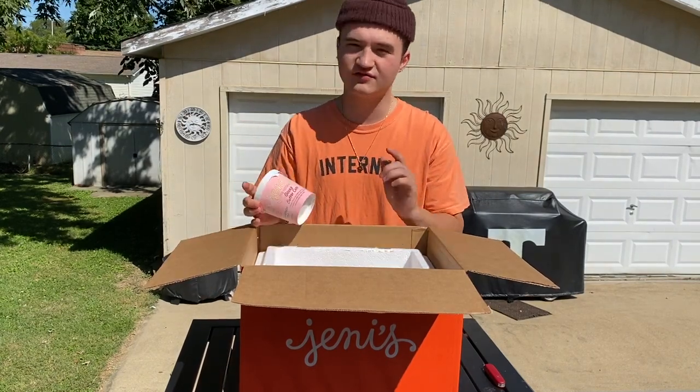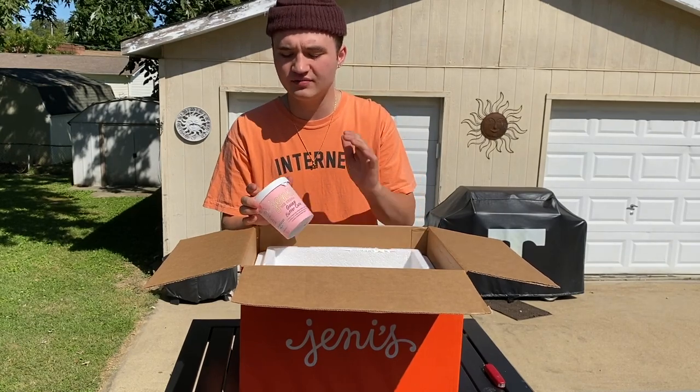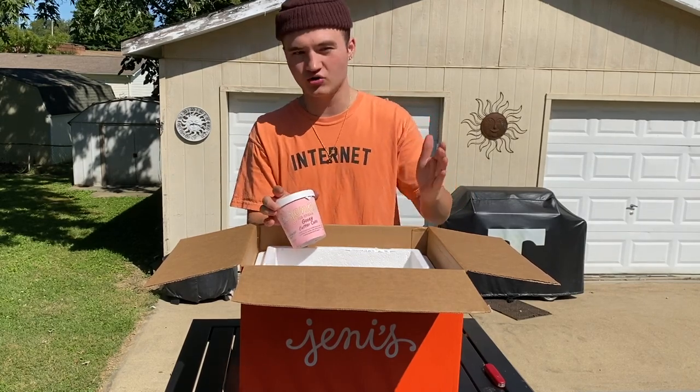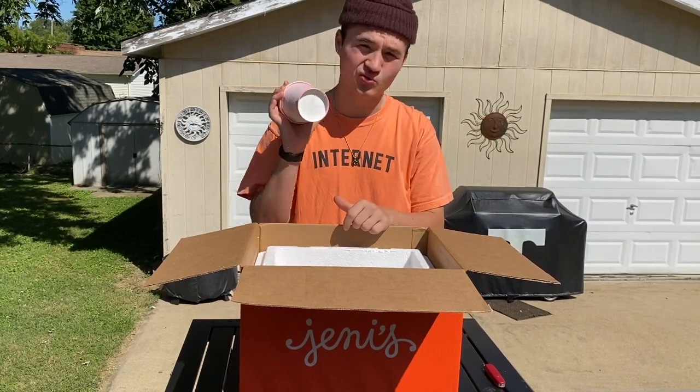This flavor is described as cream cheese ice cream layered with crumbles of vanilla cake and a swirl of caramel butterscotch sauce. In my last video I said I wasn't really a fan of one of the ice creams and may have accidentally said Gooey Butter Cake, but I meant Cream Puff. I personally love cream cheese, and when I heard cream cheese I just thought cream puff — but this is actually the flavor I really, really love.